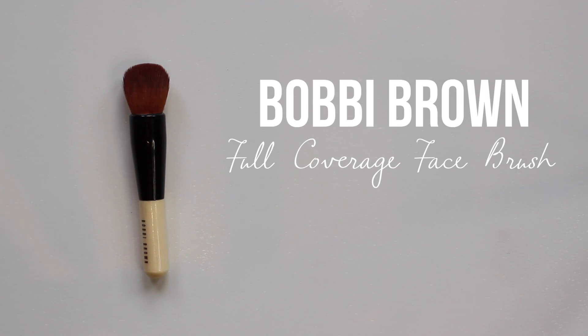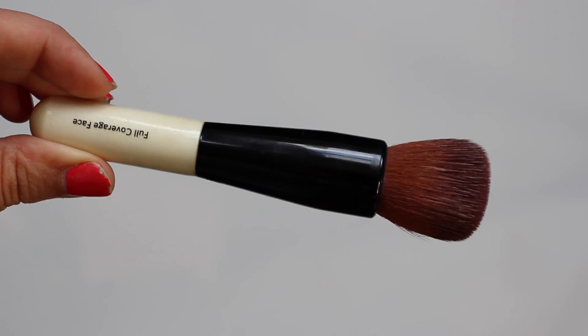First of all, let's talk about the Bobbi Brown full coverage face brush. I used to always use the Real Techniques buffing brush from their core collection, but one thing I find slightly annoying is you can't buy it by itself — if you want to repurchase it you have to buy the whole kit. The Real Techniques buffing brush is great if you want to get started with buffing in foundation, and it's really affordable. This Bobbi Brown one has the same concept — it's a rounded buffing brush so you buff foundation in circular motions. I love applying foundation with my hands, but if you want to be neater and tidier without the mess, it's great to use a buffing brush.